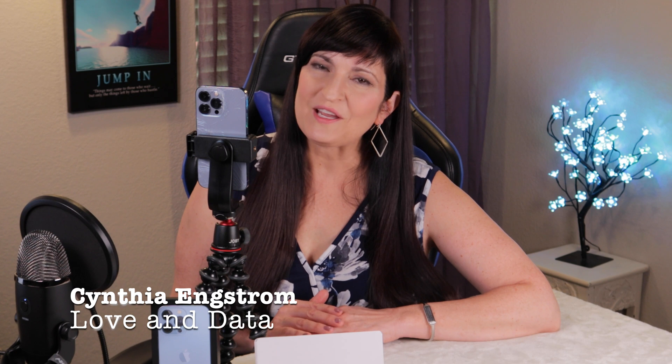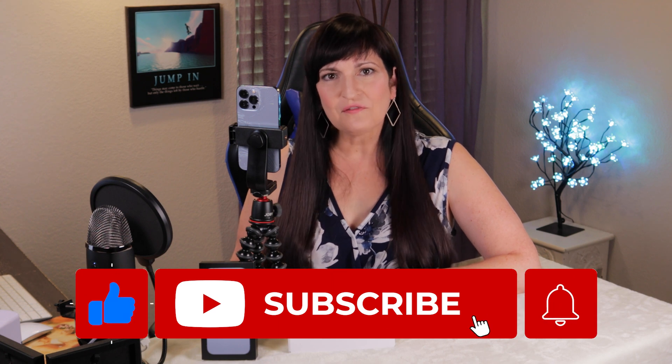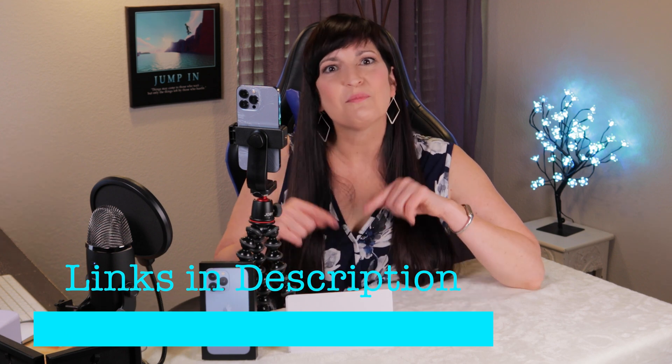I'm Cynthia with Love and Data, where we help you solve problems with home automation and computers to enhance our lives and those around us. If you're new here, welcome. Please click subscribe to be notified of future videos. And anything you see in this video, you can find the links in the description box below. Perseverance pays off, so let's jump in.